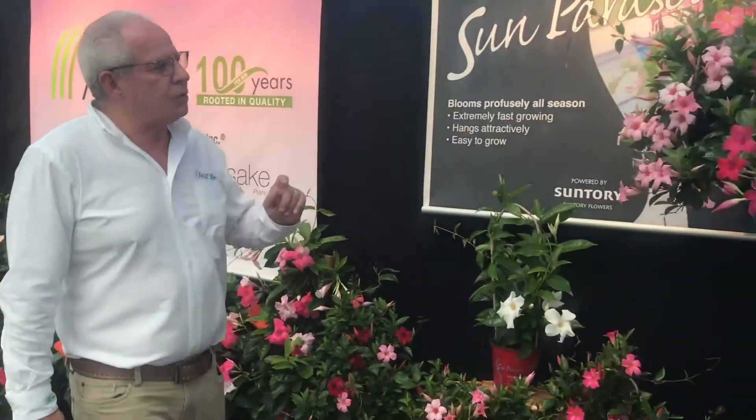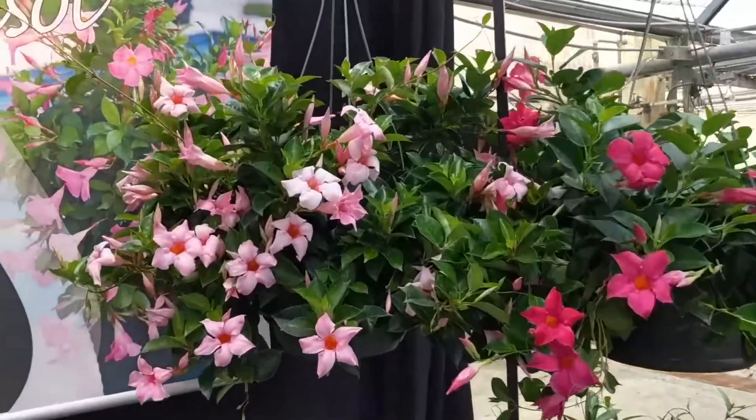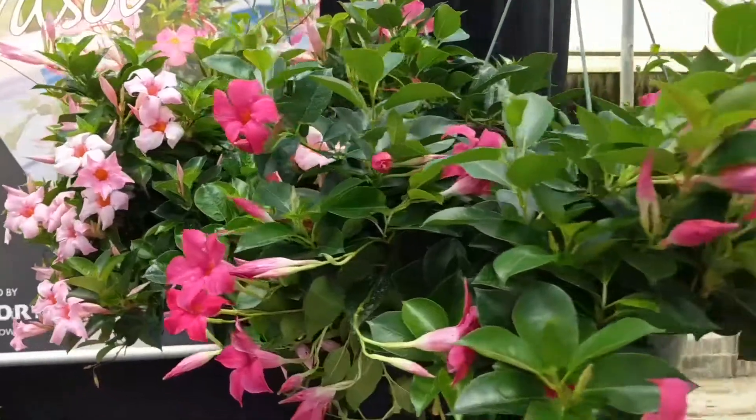Finally, I would like to show you our hanging baskets. They are 12 inches in size. And you will see here our cream pink variety, which is a light pink, and also our original pink.